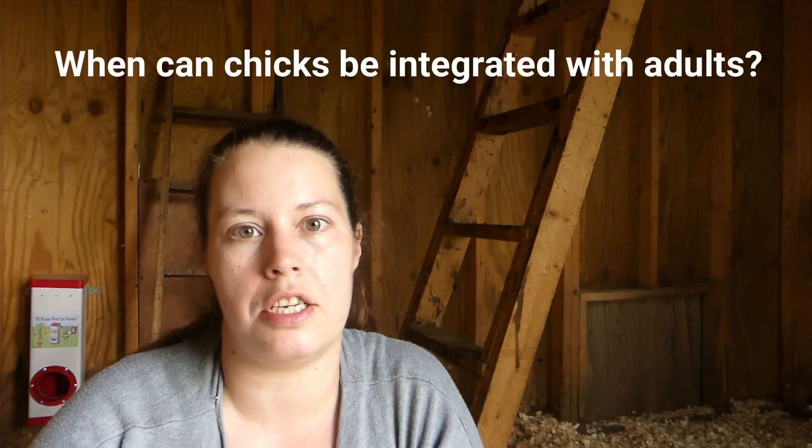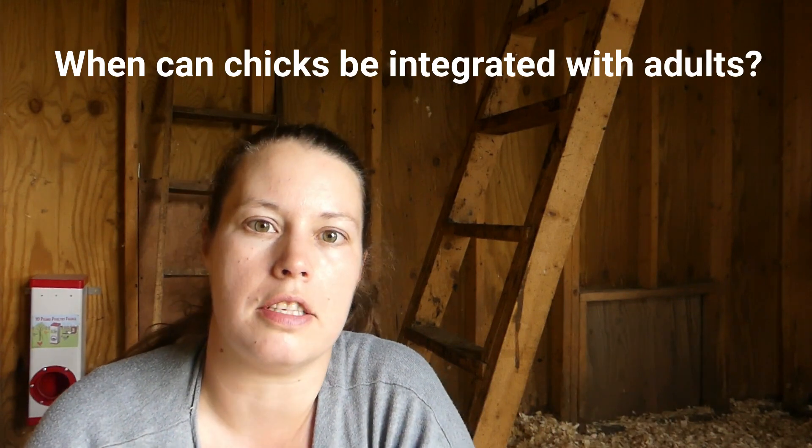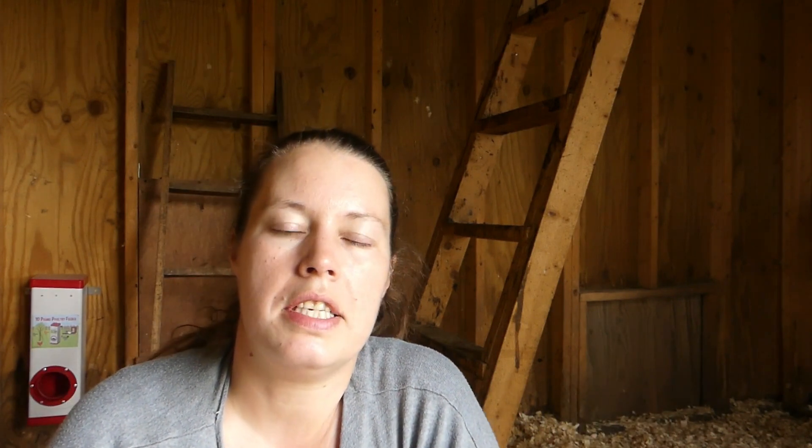Today I thought a really good question to answer is: when are baby chicks able to go outside into the regular coop with the other chickens? This is a topic that a lot of people are concerned about — they don't really know how to keep their chicks safe, so I thought it'd be a good topic to address.